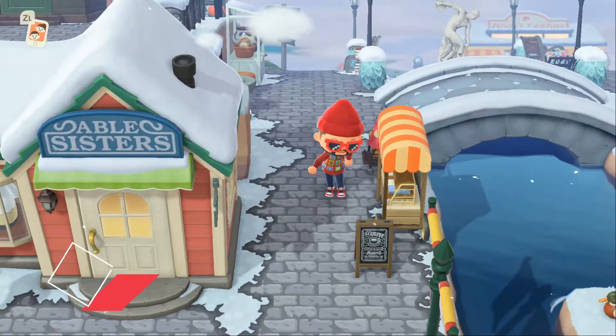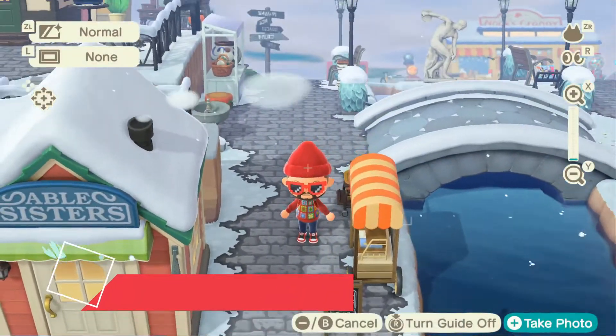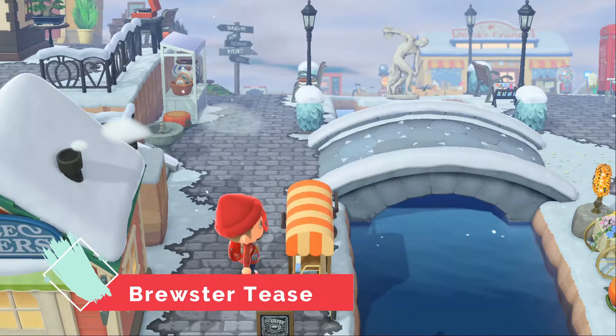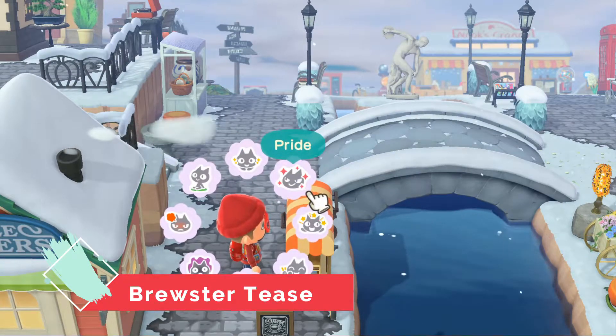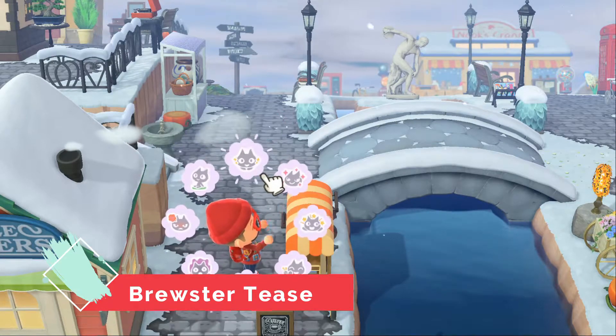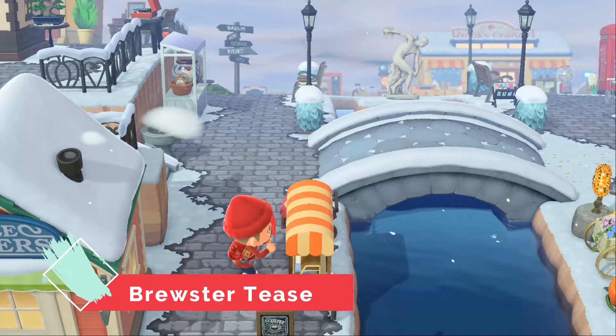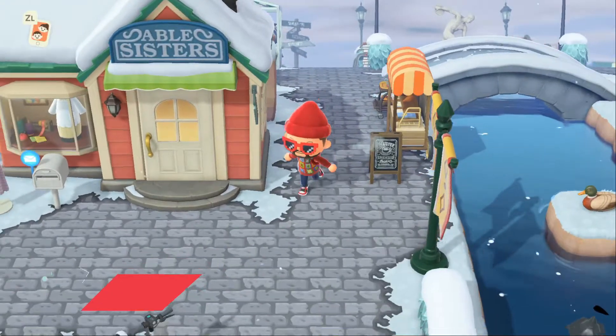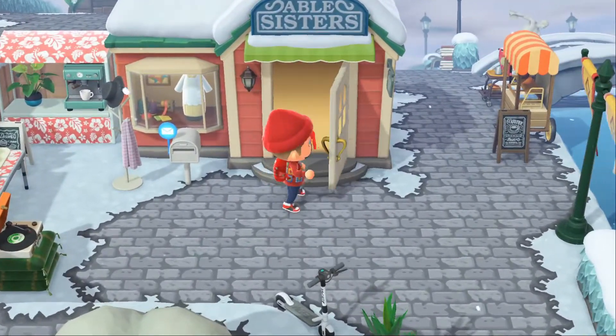Number three on the list would be a tease for Brewster in the next update. I know in the previous games Brewster was in the museum. I personally would like to see him not in the museum and have his own stand — they can do almost like a coffee stand or coffee shop that's a smaller building that doesn't take up so much space, but you can kind of put it wherever you want.